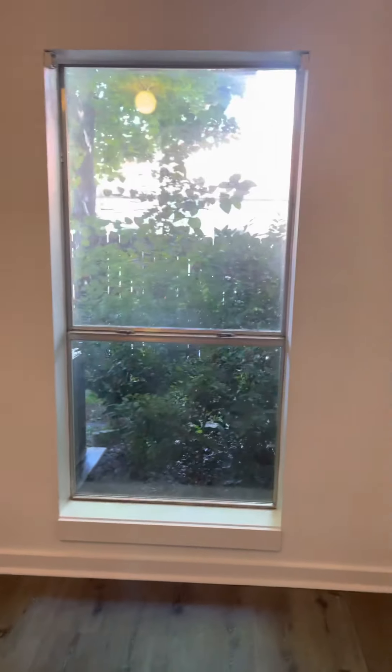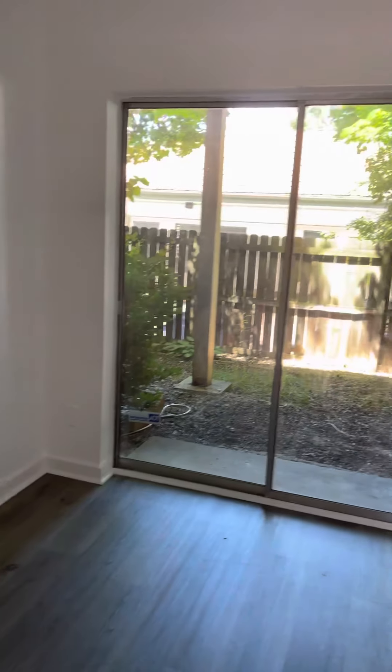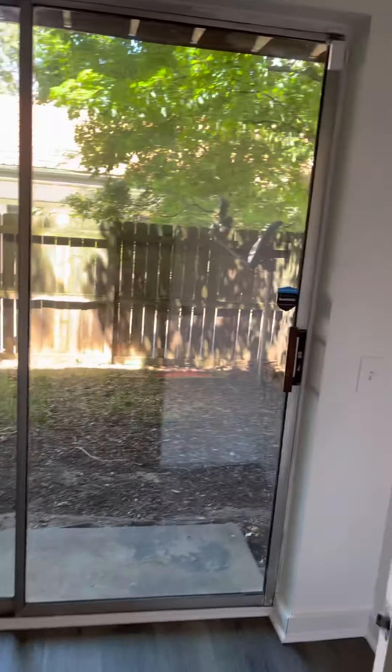This is one of the rooms. Another room — they're pretty small, so it could be used as an office.